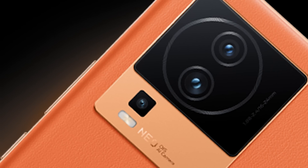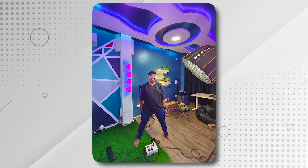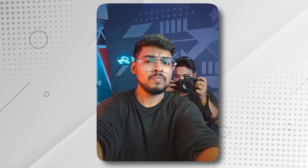Now let's talk about an important segment — the camera. But this time, I was not satisfied with the camera. There is a triple camera setup. The main camera is 50MP with OIS support, but not so good. You can see the samples on screen. There is an ultra-wide 8 Megapixels, and a macro camera. In front, there is a 16 Megapixels camera — also kind of okay. Overall, this phone is average in the camera department.